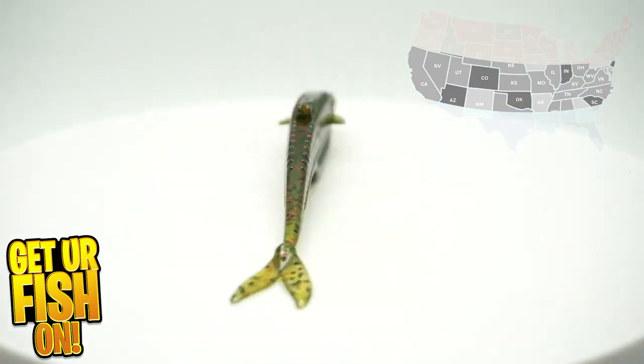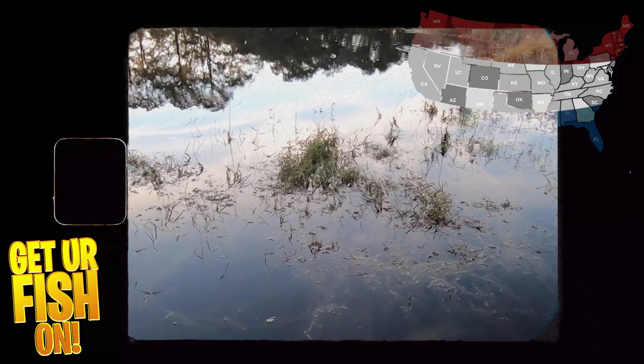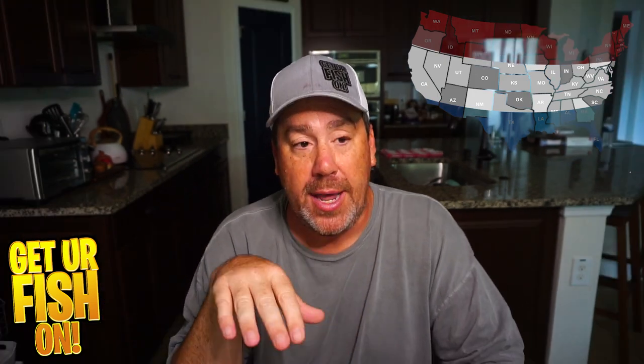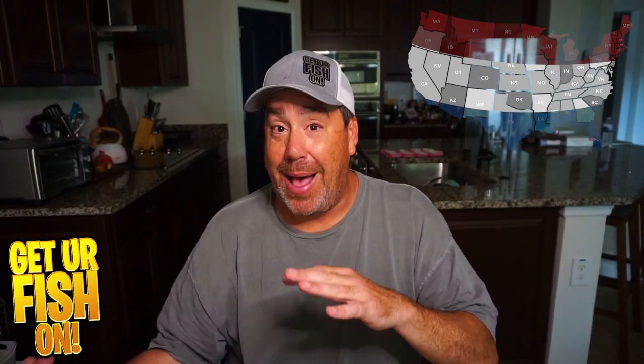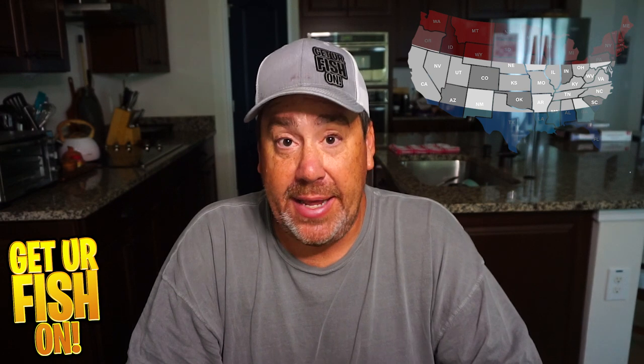My second bait for the middle of the country is a fluke. I'm going to weedless hook it, make that cast, let that bait fall, and give it a couple of rod twitches — not crazy fast but not dead slow: twitch, twitch, pause, twitch, twitch. That bait is going to be erratic and then fall. A lot of times you'll get bass sitting below looking upward, and as it pauses it looks like a dying fish. They'll come up and strike it instantly, or they'll sit behind it and hit it from behind.